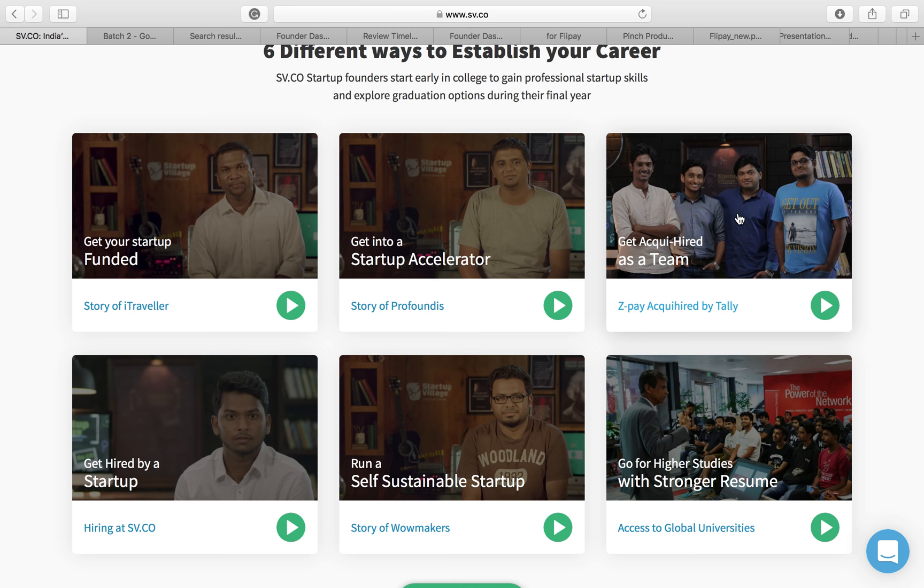Here we have the story of Sachu, who built a beautiful company while in college but was unable to monetize it, yet got hired by a bigger startup and is out there correcting the mistakes he made while building his own startup. So you can go to an accelerator, get acqui-hired, get a job, make your startup self-sustainable, or go for higher studies — those are all options. And if everything goes well and you're getting revenues, we also open up funding options, meaning we are okay making any of the six outcomes happen for you.